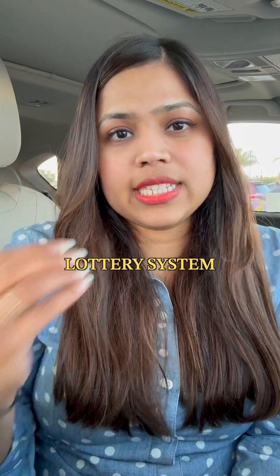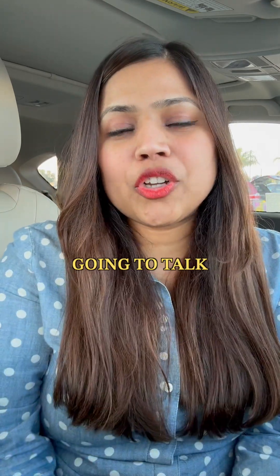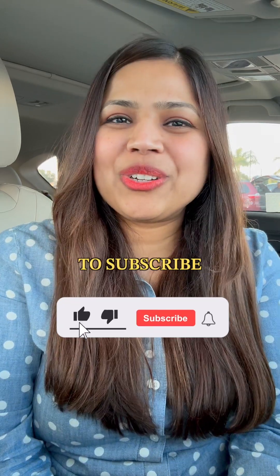Because H-1B is a lottery system, there is a chance that you might not get selected. In the next video, I'm going to talk about different options you can pursue if you don't get your H-1B. So make sure to subscribe for more.